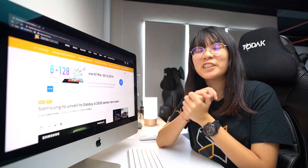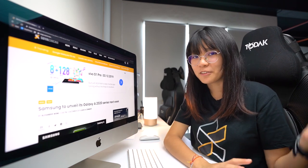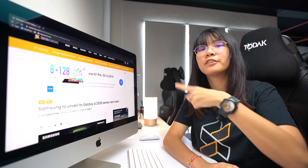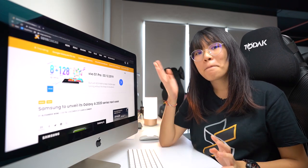Thank you guys so much for watching. Like this video if you liked it, subscribe to our YouTube channel if you haven't already, and click on the notification bell to stay updated on our future videos. Remember to watch two of our videos right over here, and I'll see you in the next one. Bye!